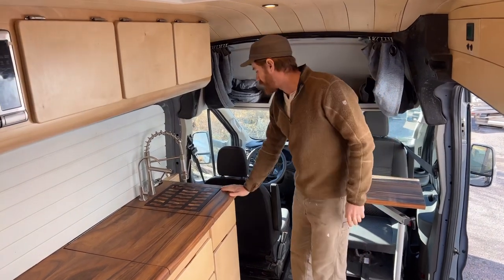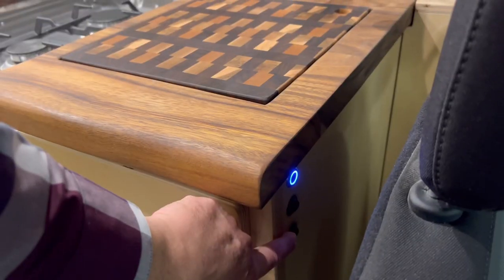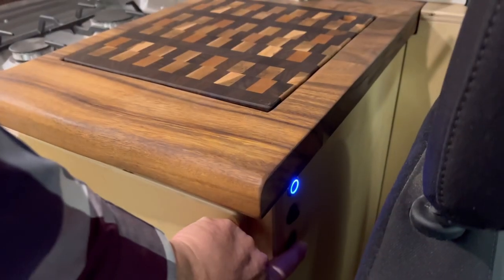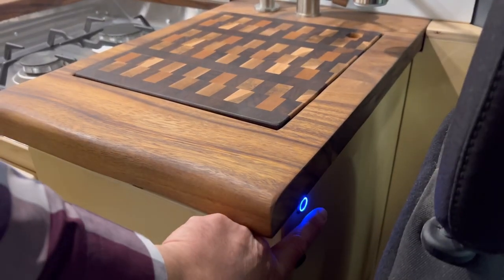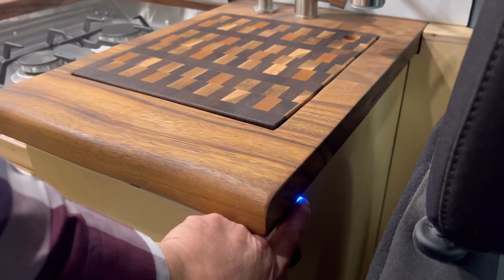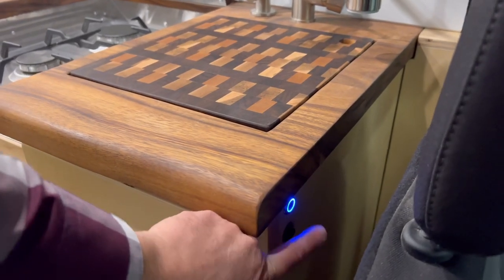Right here at the countertop we have control switches for under cabinet lights. There's a bank for the counter in the kitchen, then there's a separate bank that goes over the bed, and then there's another bank of lights that runs right down the center of the ceiling here.